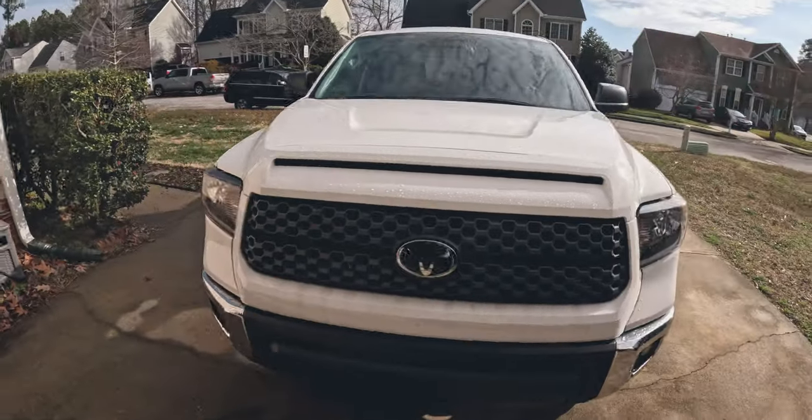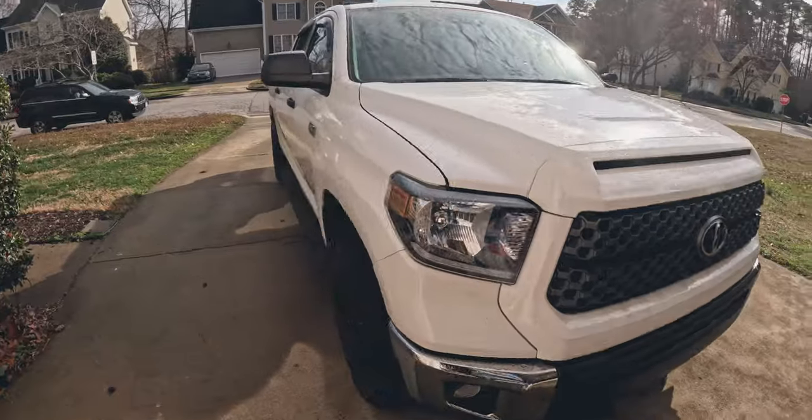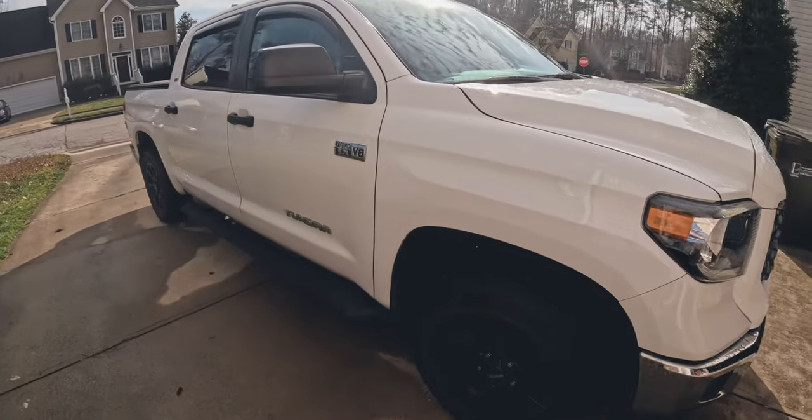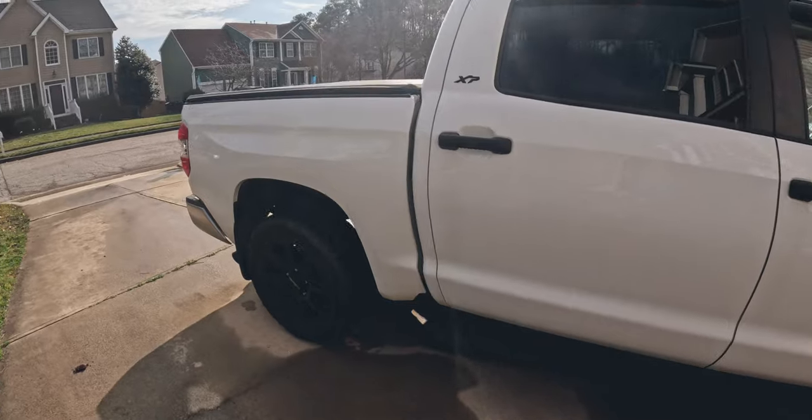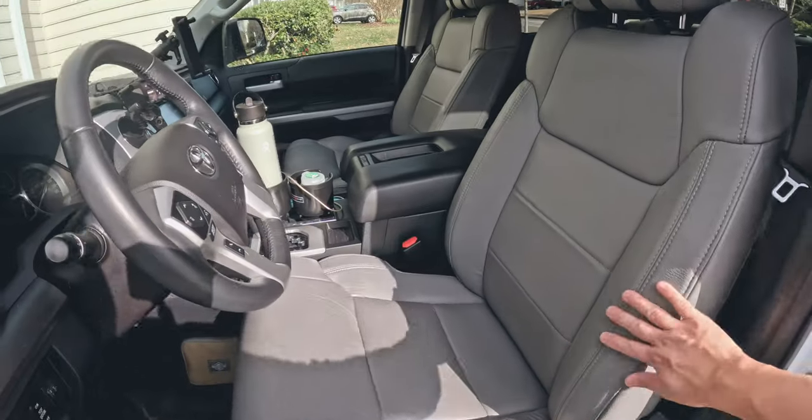The Tundra also has a little bit more payload than the Tacomas, so that means we could have a little bit more breathing room when planning out this build. We also really loved this truck because it came with a 38-gallon gas tank, which was a huge plus because we had always talked about getting that for the Tacoma and this truck already came with it. We also really liked that it had leather seats — it's a nice upgrade.